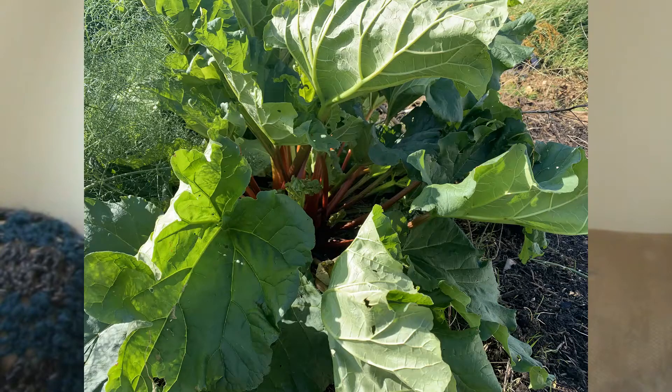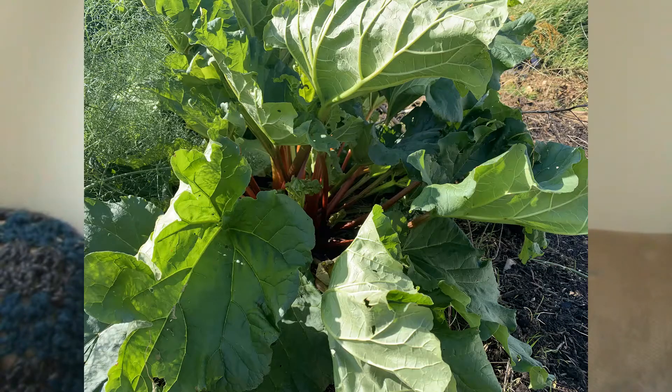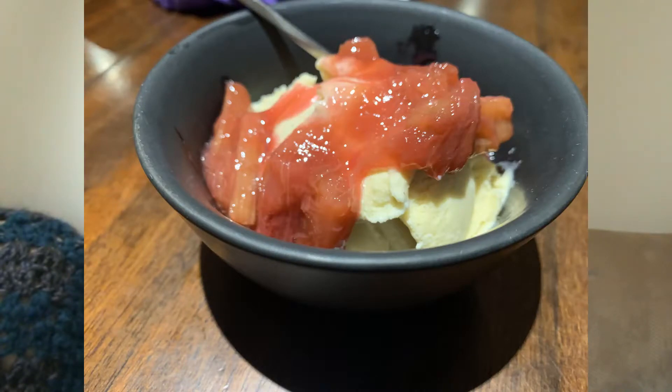At the moment in our small veggie patch, pretty much the only thing that's growing throughout the winter is rhubarb, and we have a stack of it. So I picked some a couple of days ago, stewed it up, and I've been having it on yogurt and granola in the morning or on some vanilla ice cream in the evening, and it is delicious.